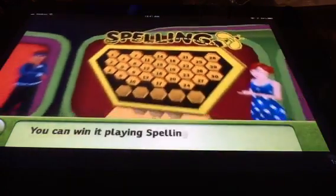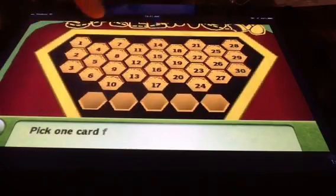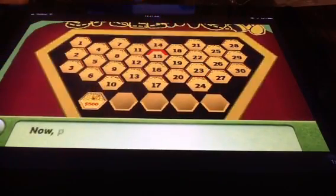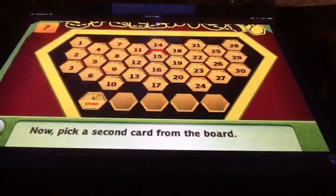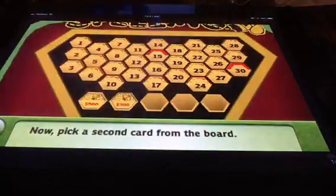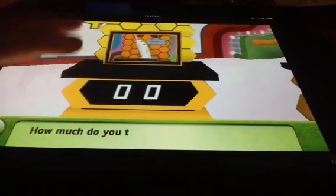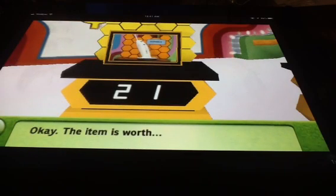You can win it — play Spelling Bee! To win the prize, you must pick one card from the board. Now pick a second card from the board. To win your three other cards, you must guess the price. Here we have your item — how much do you think it's worth?